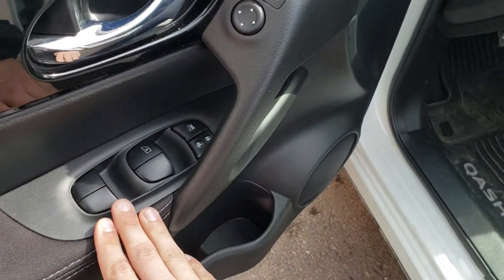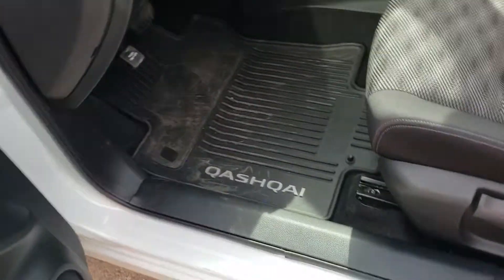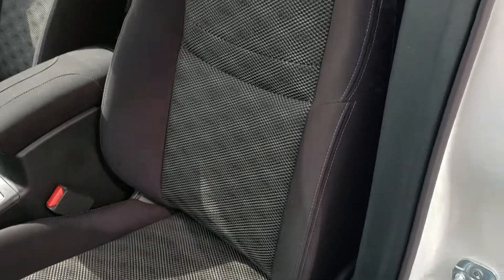Everything you'd expect in a new vehicle: power locks, windows, mirrors, rubber floor mats, cloth interior, and plump fit seating.